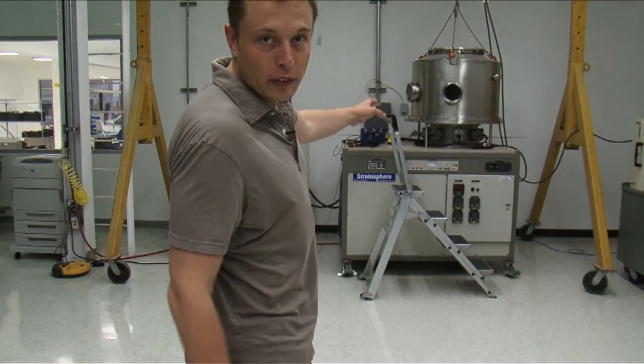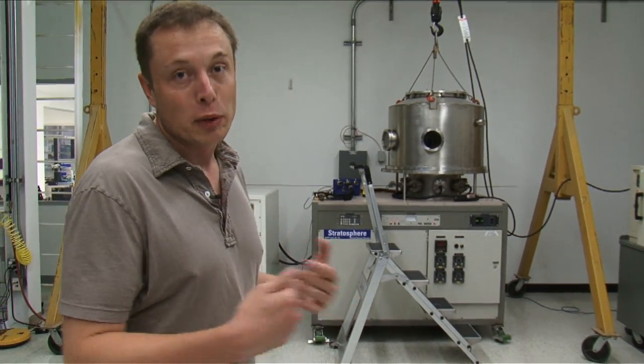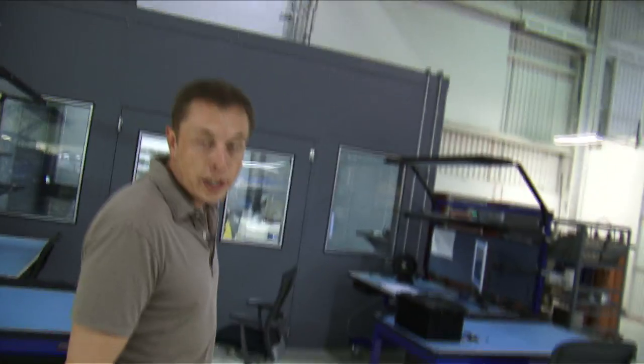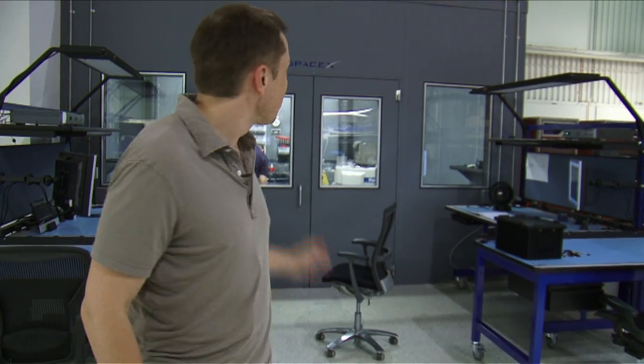That's a thermal vacuum cycler — it tests a part in vacuum while going through the temperature cycles. That's our shaker room. It's got two small shakers and a big one, so we can simulate the enormous acoustic and vibrational loads that parts experience during rocket takeoff. That's really where things tend to break more than anywhere else.